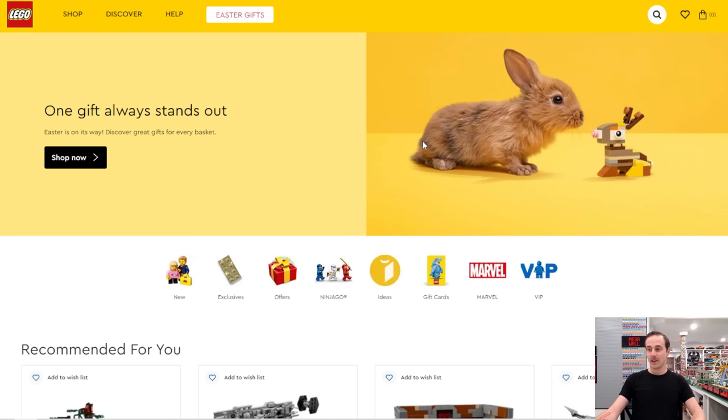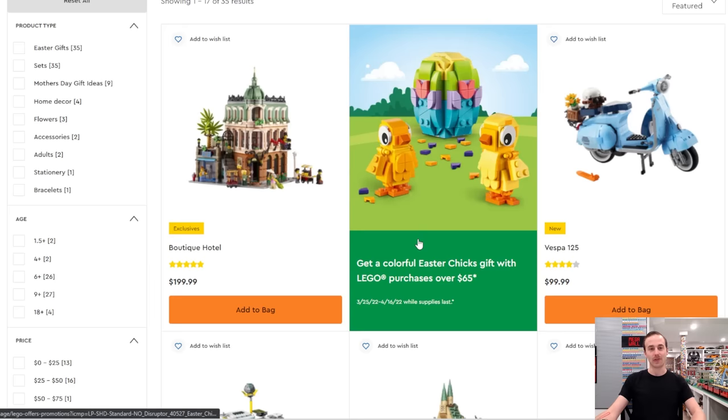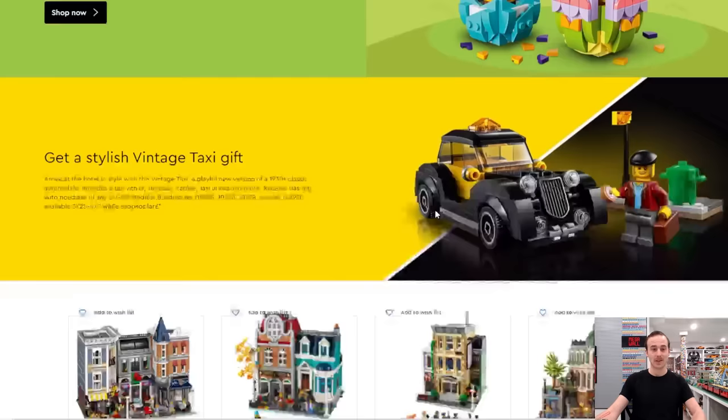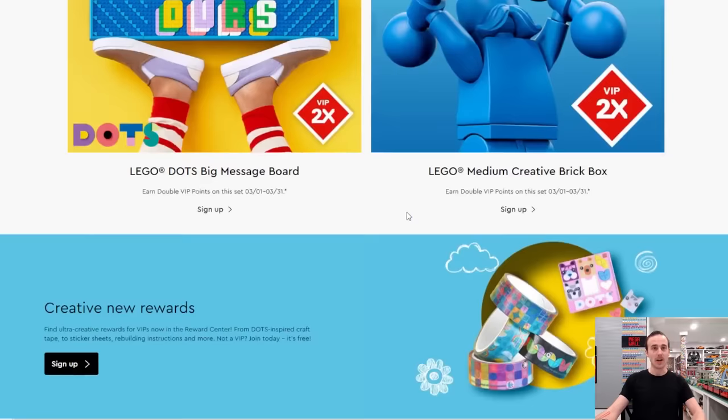As always, we're heading over to the LEGO website where they have a cute bunny rabbit for the month of April — and also the remaining days of March for Easter. There are Easter gifts featured including the boutique hotel and the Vespa. If you spend $65, you'll get the chick and egg and also the bunny as free gifts with purchase. They still have the vintage taxi in stock, and they're advertising modular buildings along with some DOTS products and double points.